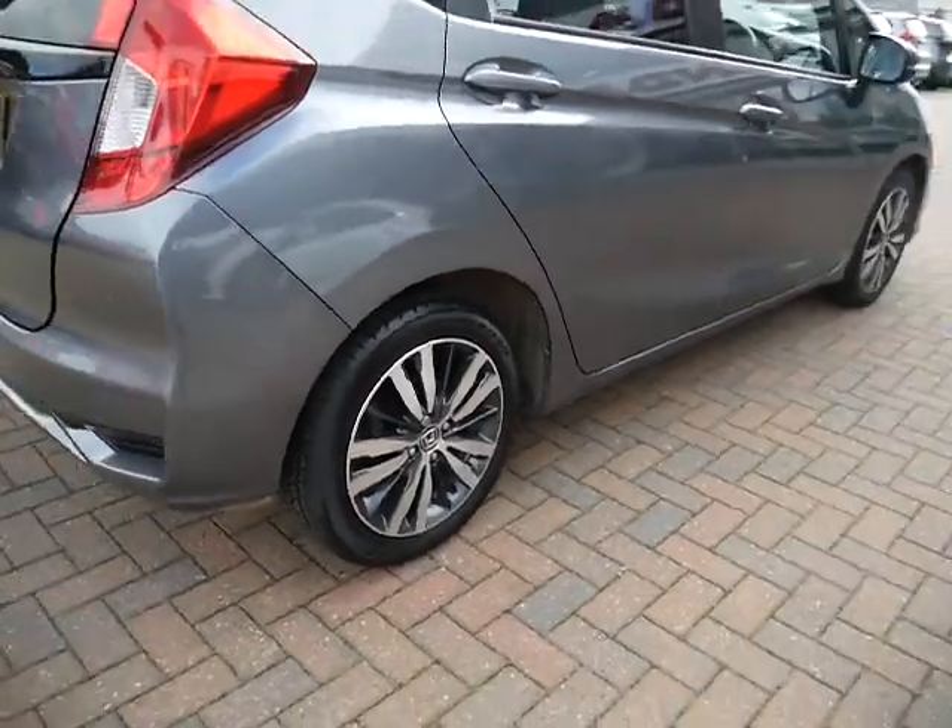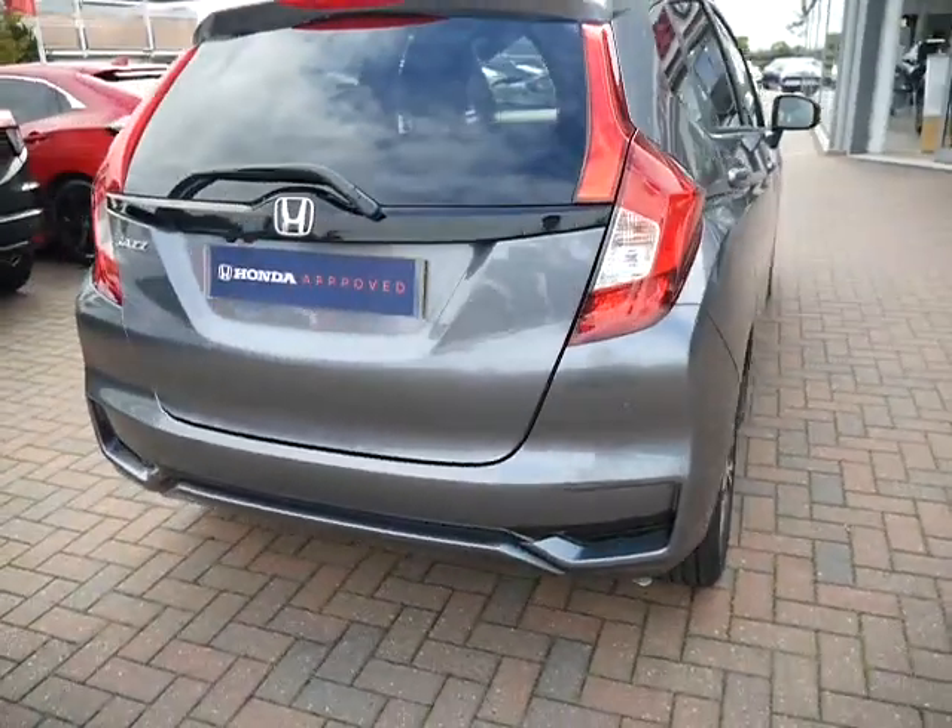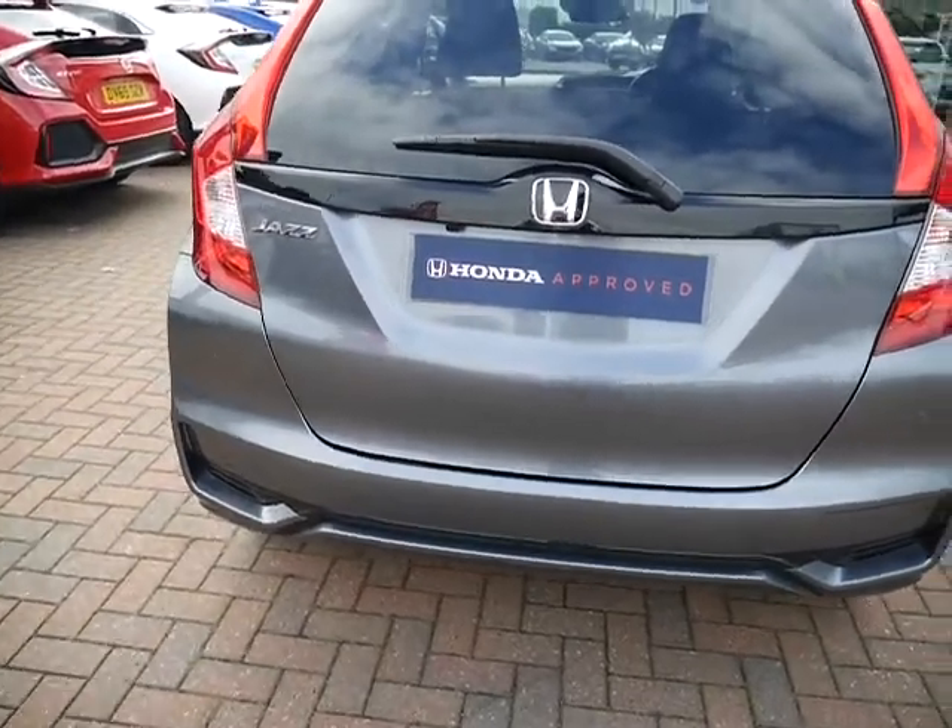On the EX you have got your large sporty alloy wheels and moving around to the rear you've got your rear parking sensors as well as the parking camera.